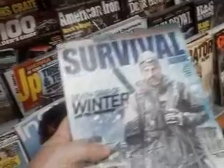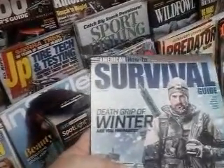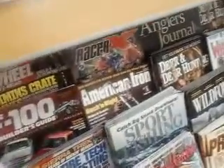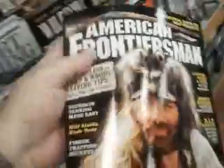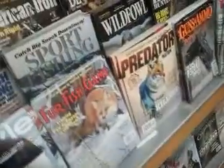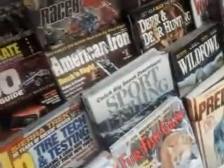We got a survival magazine right back here which I've looked at on several occasions — it's the American Survival Guide, and this is this month's issue. We've got another good magazine back here called the American Frontiersman, which is another good magazine to have.